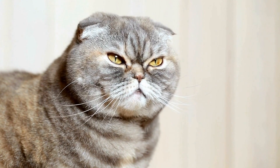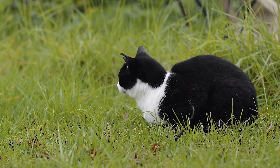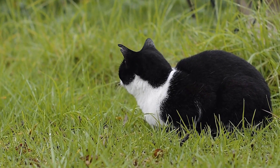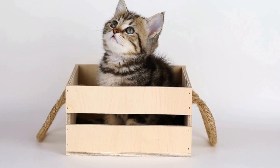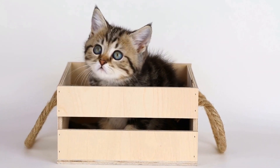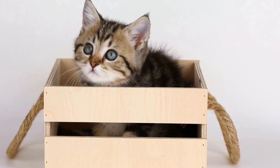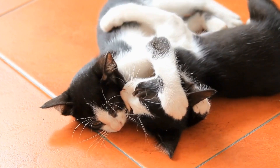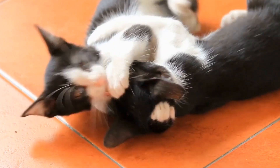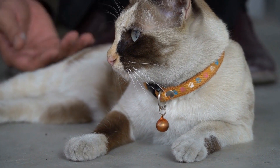Despite your best efforts, your cat may still develop gastrointestinal allergies. When this happens, it is essential to identify and eliminate the allergen from their diet. This is often done through an elimination diet trial. During an elimination diet trial, you will feed your cat a novel protein and carbohydrate source, such as duck and sweet potato, for a specific period. This diet should be the only source of food for your cat during the trial. If the symptoms improve or disappear completely, it can indicate that your cat's allergies are caused by a specific ingredient in their previous diet. You can then slowly reintroduce ingredients one at a time to identify the allergen.